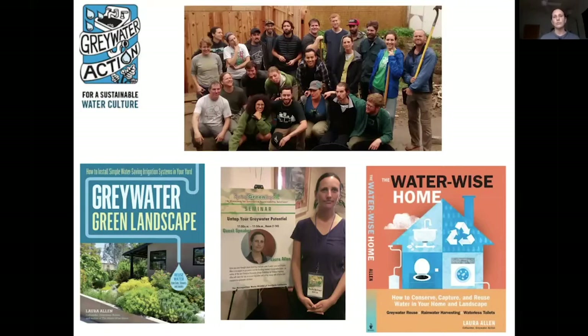We also train professionals. That picture on the top is a group who just finished our five-day greywater installers training, who are wanting to take that out and use it as part of their businesses. The books are how-to books, designed to help a person figure out how to design and install simple greywater systems, as well as understand if a simple system will be the right choice for them.